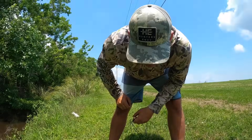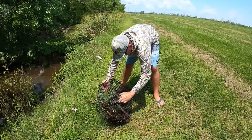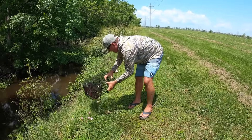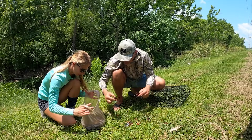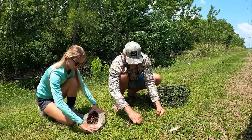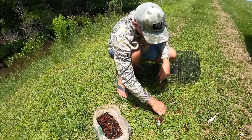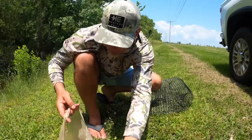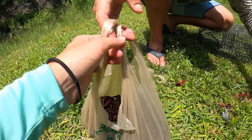We probably should have planned this one out better, or we shouldn't try to film five videos at one time. We're already tired — we just got off the boat from shrimping. 45 crawfish and only four dead ones. That's it.